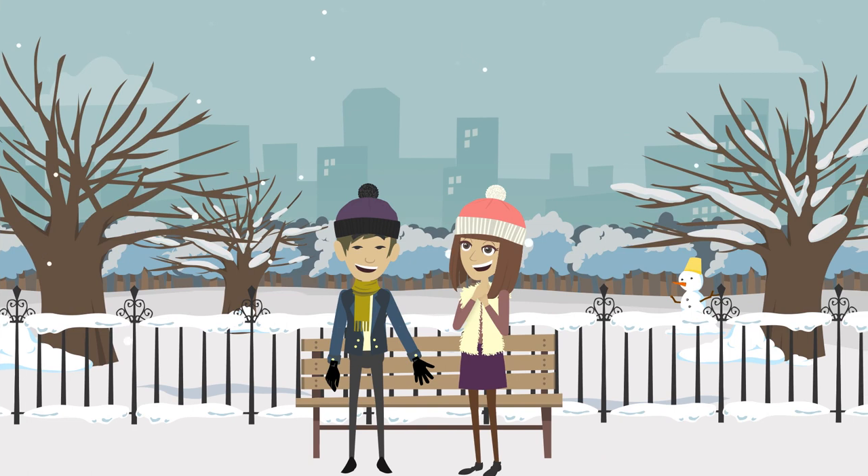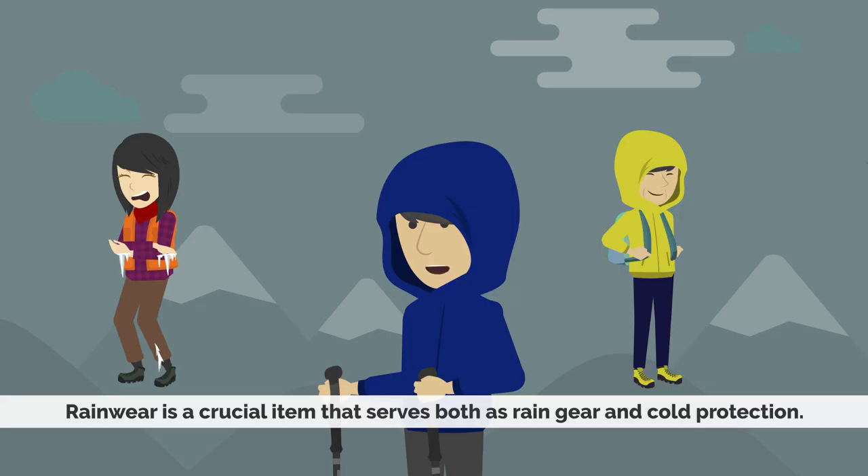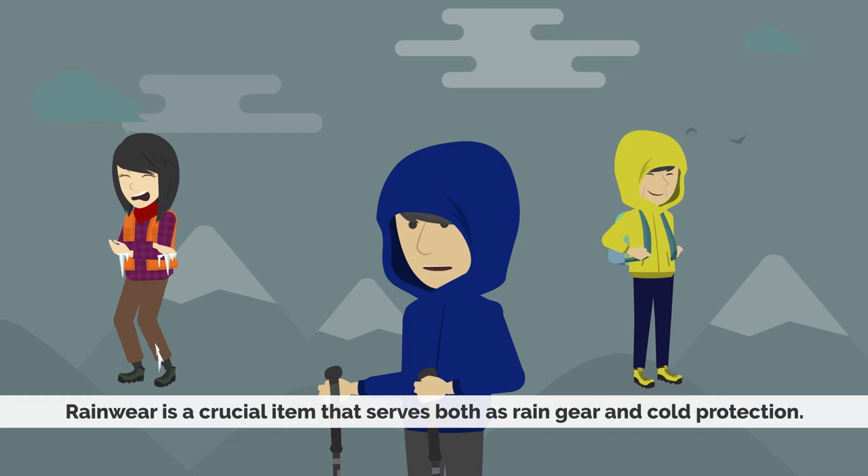Therefore, warm clothing is essential for climbing Mount Fuji. It's not practical to bring the kind of winter clothes you wear in town — mountain-specific warm clothing is much more convenient. Down jackets, for instance, are compact, warm, and often use high-quality down. It's also handy to have lightweight fleece. What's most important is wind protection — try to expose as little skin as possible. This is where your rain gear comes into play. Beginners often think they don't need rain gear if it's not raining, but in reality it's often used as cold weather and wind-resistant clothing in the mountains. Rain gear is the most important item, whether it's for rain or cold protection.